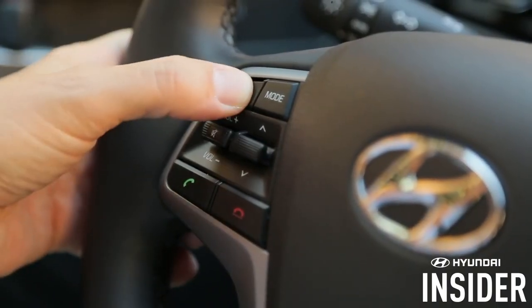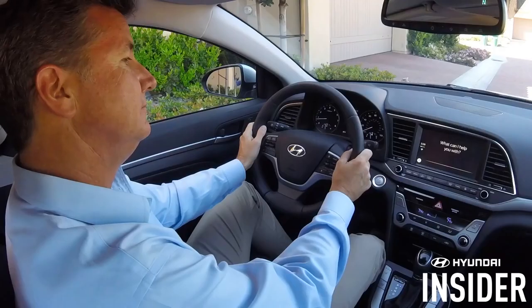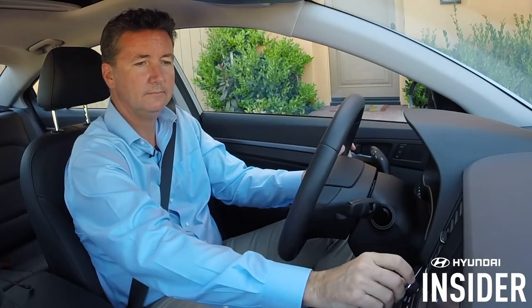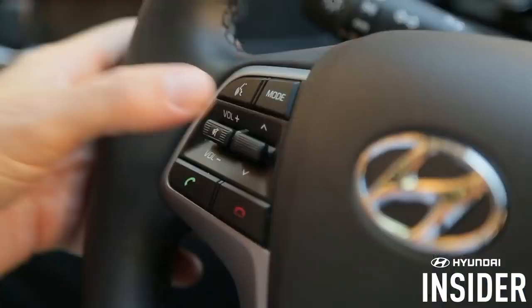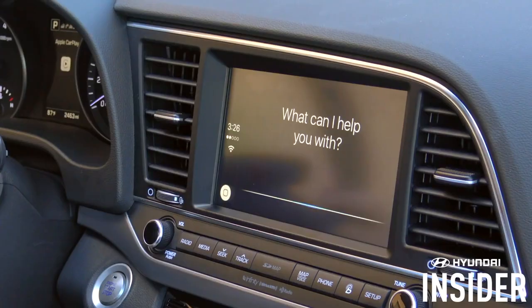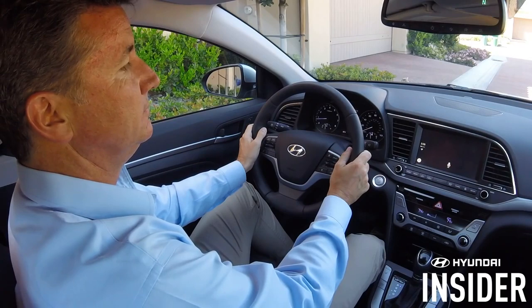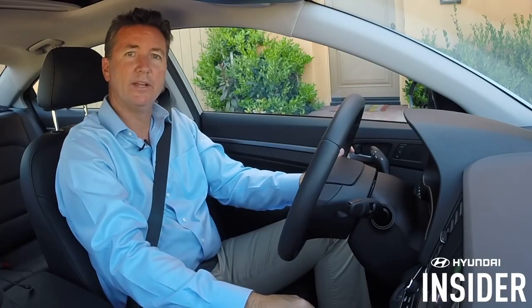Or I can press the button on the steering wheel to activate Siri. Play Human by the Killers. Playing Human by Killers. And there it is. As an option, shuffle Elton John. Here's Elton John, shuffled. And there we go.